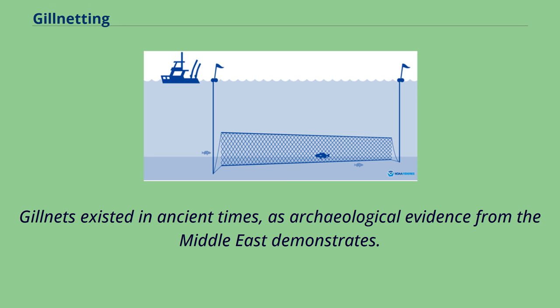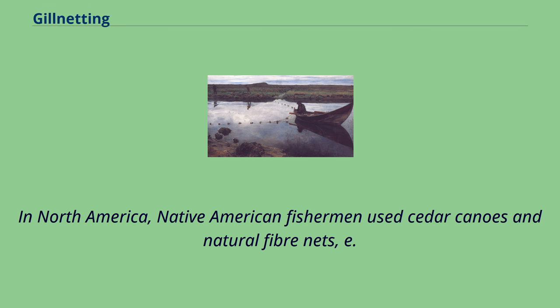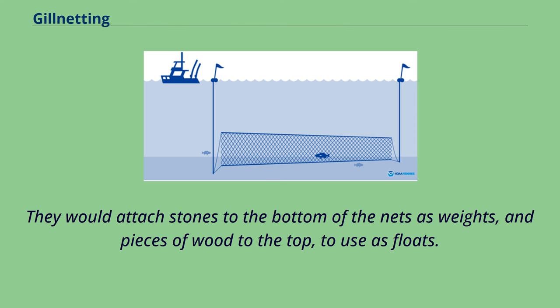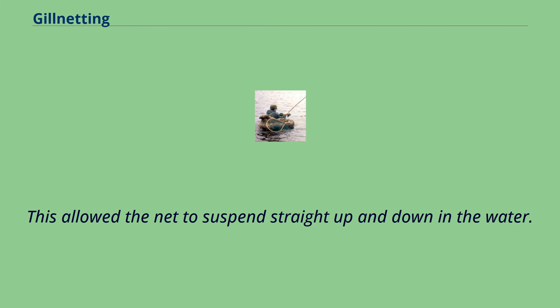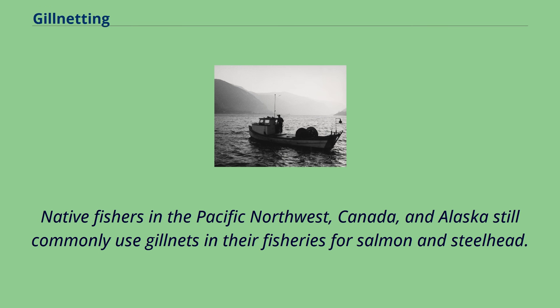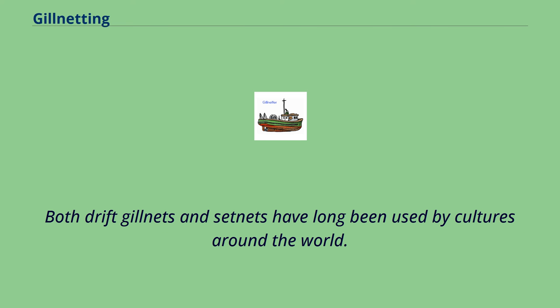Gillnets existed in ancient times, as archaeological evidence from the Middle East demonstrates. In North America, Native American fishermen used cedar canoes and natural fiber nets, made with nettles or the inner bark of cedar. They would attach stones to the bottom of the nets as weights, and pieces of wood to the top as floats, allowing the net to suspend straight up and down in the water. Each net would be suspended either from shore or between two boats. Native fishers in the Pacific Northwest, Canada, and Alaska still commonly use gillnets in their fisheries for salmon and steelhead. Both drift gillnets and set nets have long been used by cultures around the world.